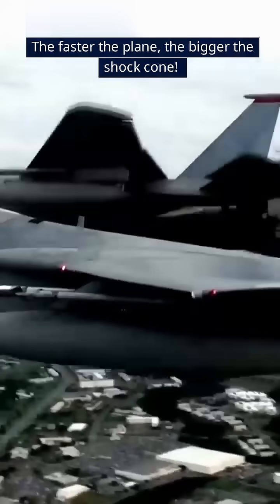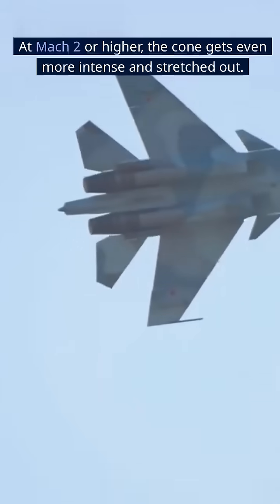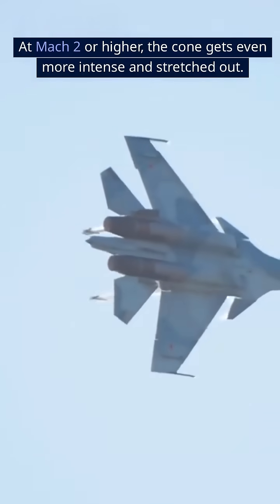The faster the plane, the bigger the shock cone. At Mach 2 or higher, the cone gets even more intense and stretched out.